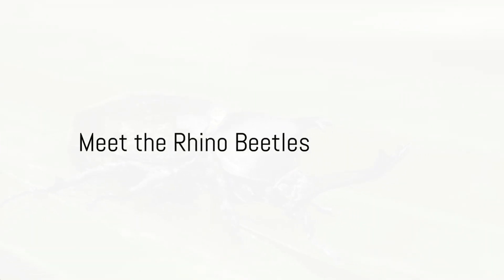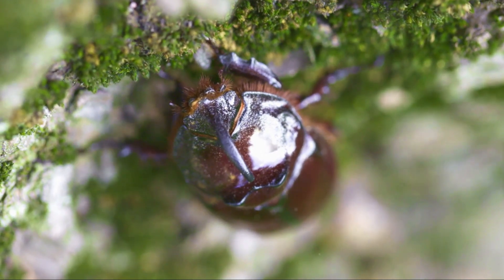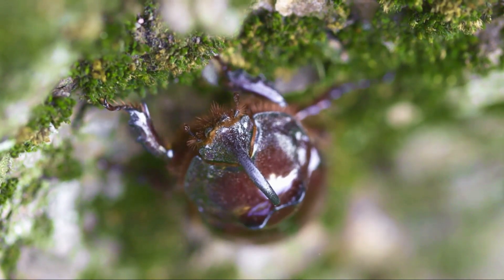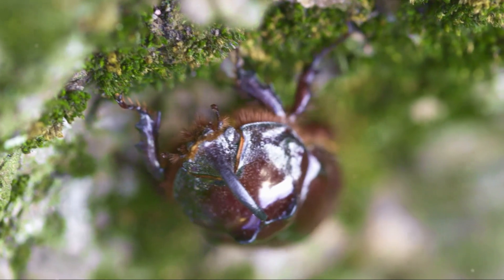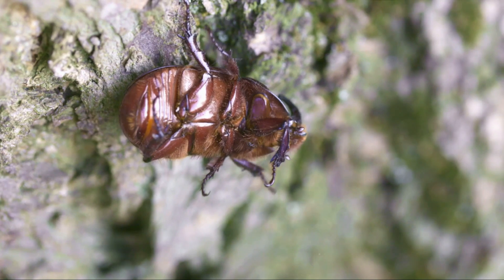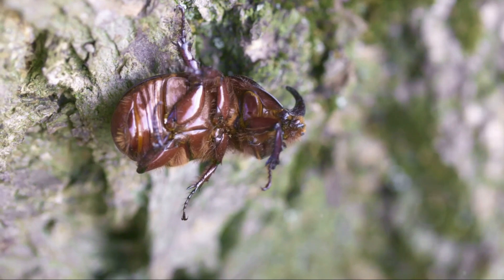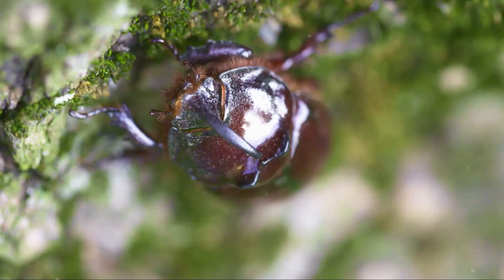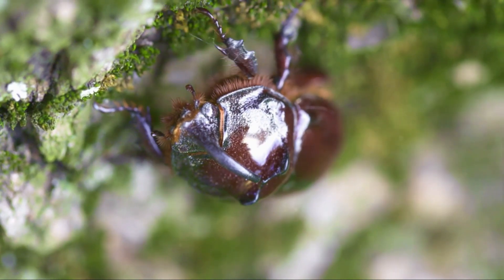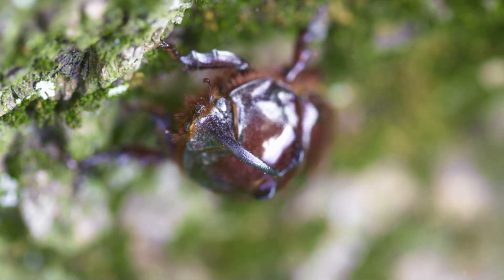Ever seen a tiny creature with a horn like a rhinoceros? That's our star for today. Welcome to the fascinating world of rhinoceros beetles, a group of insects that are as intriguing as they are diverse. Let's start with the Hercules Beetle, the heavyweight champion of the beetle world. With a body length of up to 7 inches, it's one of the largest beetles you'll come across. It's named after Hercules, the ancient Greek hero known for his extraordinary strength. These beetles can lift a whopping 800 times their own body weight. Their color varies from a glossy black to a striking green, making them a sight to behold.